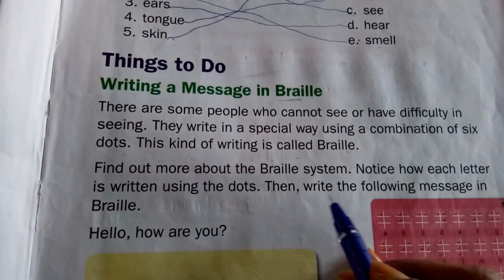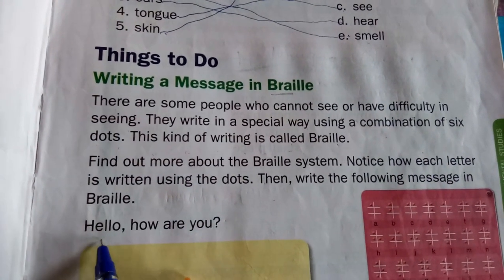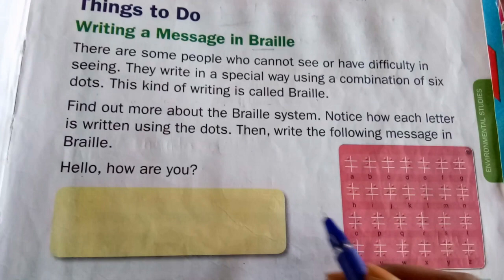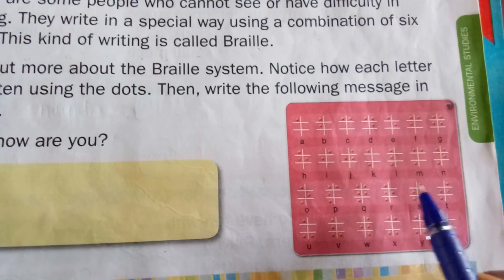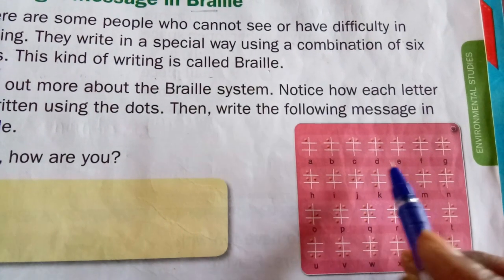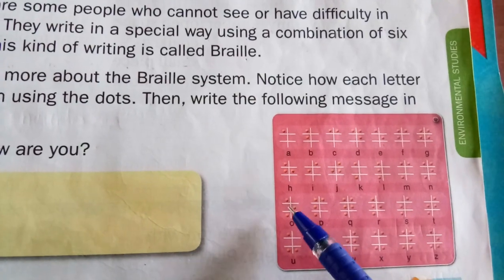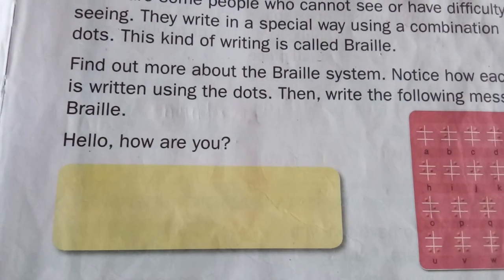When you see this picture, write the following message in Braille: 'Hello, how are you?' H has one, two, three dots. E has one and two dots. L has one, two, three dots. Again L — one, two, three dots. O has one, two, three dots in its pattern. People who are blind read by touching these dots. Do this activity in your book.